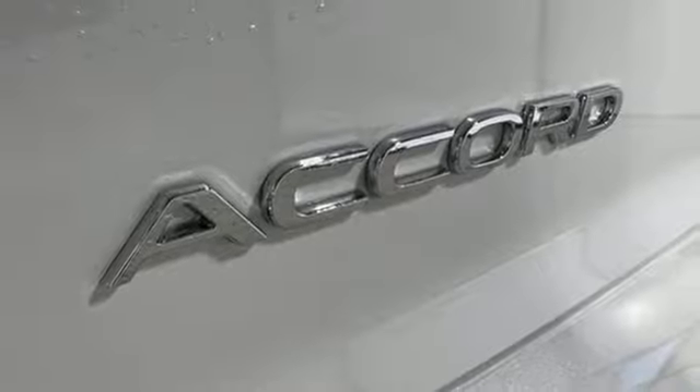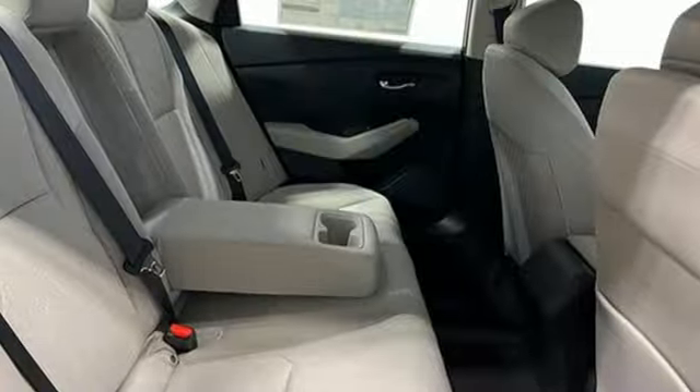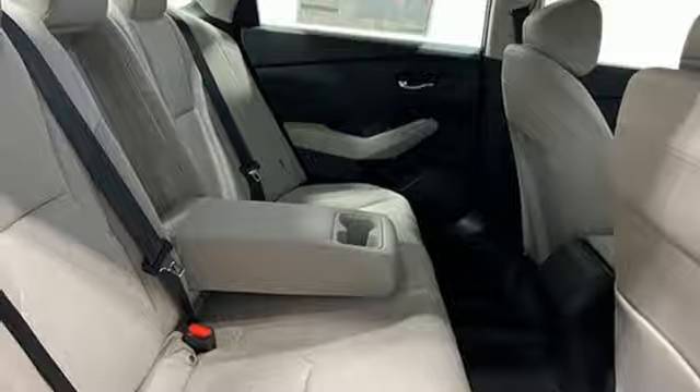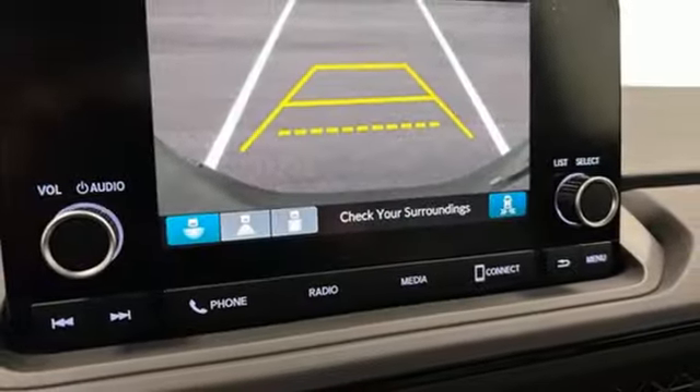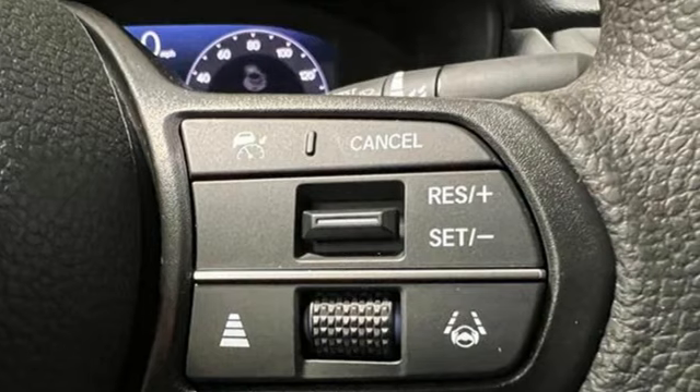Front heated bucket seats, intercooled turbo inline four-cylinder engine, express open and closed sliding and tilting sunroof, gas pressurized shocks and steering assist cruise control.